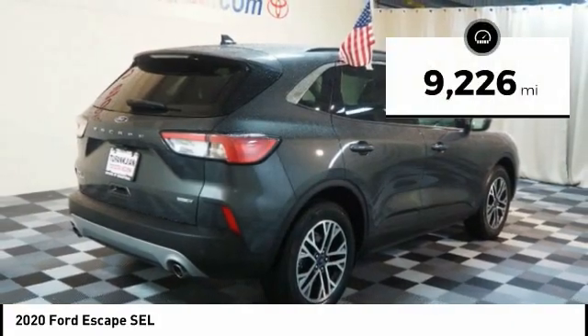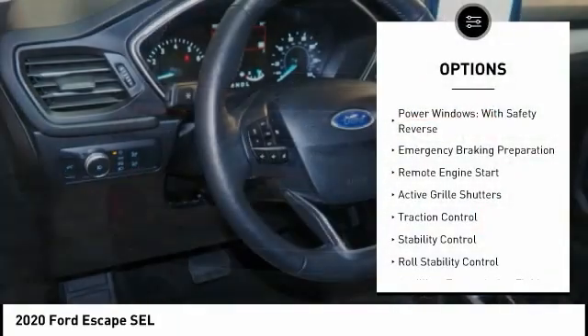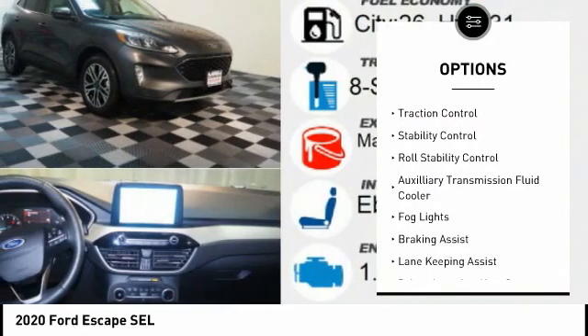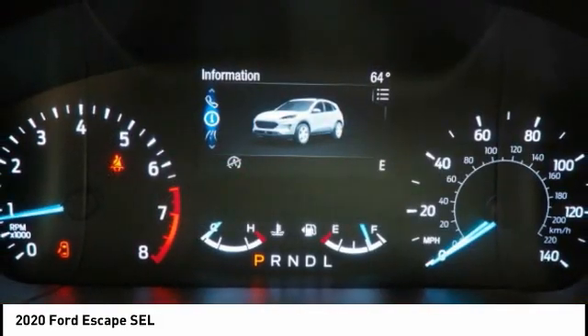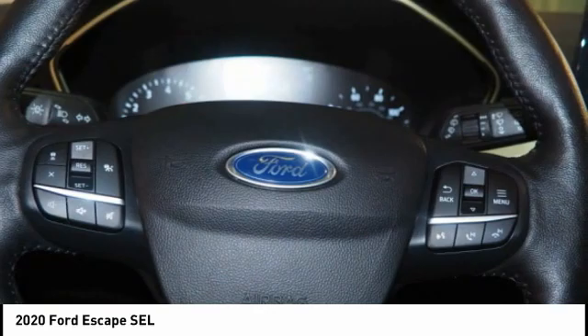This vehicle has less than 10,000 miles. Here are some of this vehicle's great options: power windows with safety reverse, emergency braking preparation, remote engine start, active grille shutters, traction control, stability control, roll stability control, auxiliary transmission fluid cooler, fog lights, and braking assist.